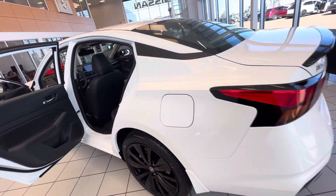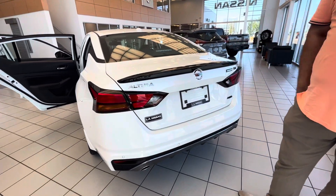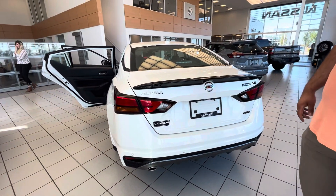I'll show you the back here as well. This is the SR Midnight Edition — all wheel drive with a blacked out spoiler as well. Proximity sensors in the back.